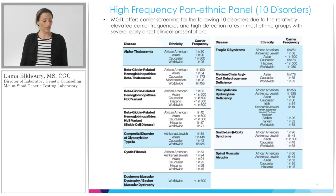Our High-Frequency Pan-Ethnic Panel of 10 diseases includes the four conditions from the smaller panel — Cystic Fibrosis, Fragile X, SMA, and SLOS — plus additional disorders. Some diseases on this panel are hemoglobinopathies: we examine the alpha-globin and beta-globin genes, helping us pick up alpha-thalassemia, beta-thalassemia, sickle cell disease, and related conditions. Another addition is Duchenne muscular dystrophy and its milder form Becker muscular dystrophy, an X-linked condition leading to muscle wasting. We also include metabolic conditions such as medium chain acyl-CoA dehydrogenase deficiency, phenylalanine hydroxylase deficiency, and congenital disorder of glycosylation type 1A.